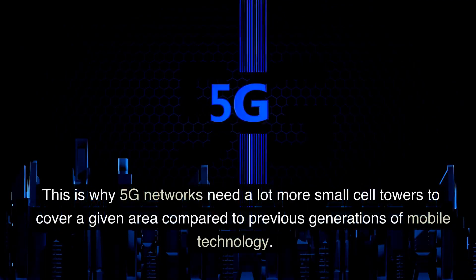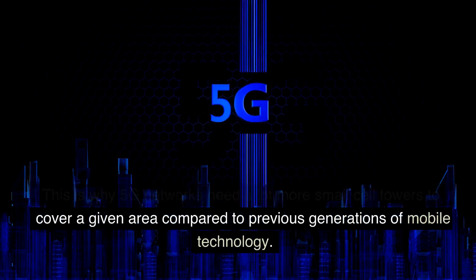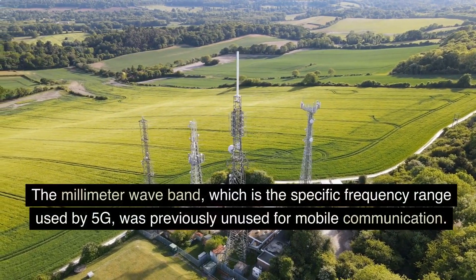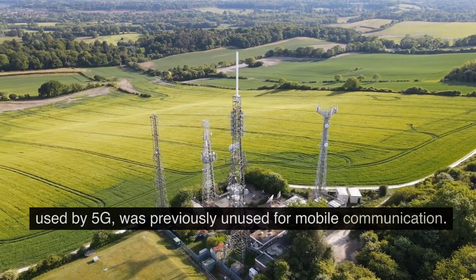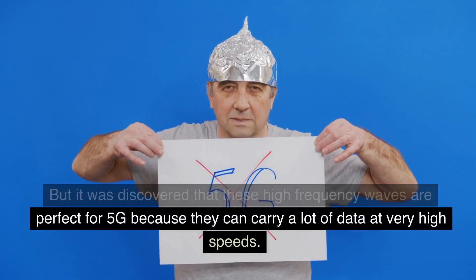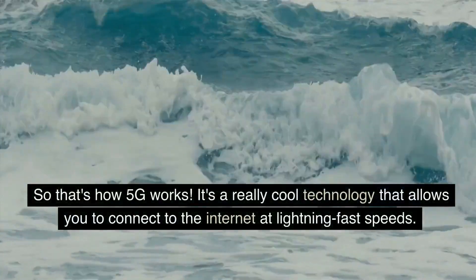This is why 5G networks need a lot more small cell towers to cover a given area compared to previous generations of mobile technology. The millimeter waveband, which is the specific frequency range used by 5G, was previously unused for mobile communication. But it was discovered that these high-frequency waves are perfect for 5G because they can carry a lot of data at very high speeds.